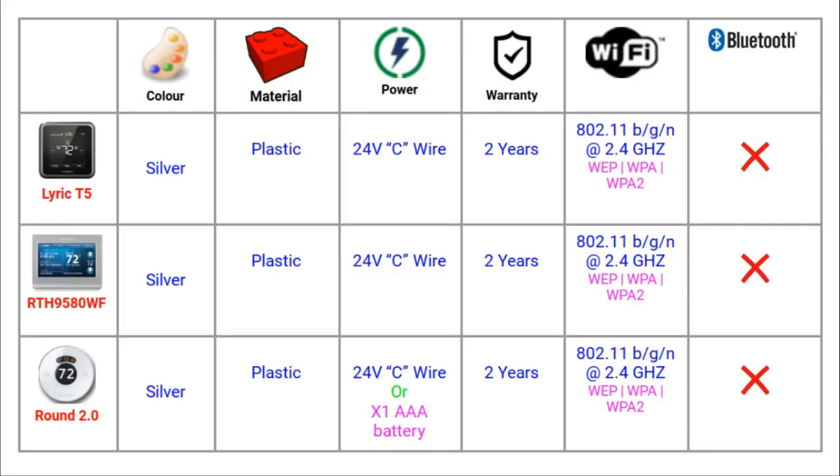Section 2 is Design and Power and Connection. All of these thermostats come in one choice of colour, which is very common in smart thermostats, and that colour is silver. They are all made of plastic. All of them need to be powered using a C or common wire. The Round can also be powered by a AAA battery.